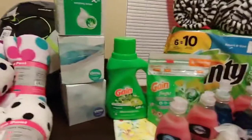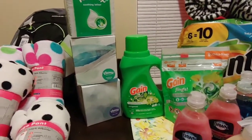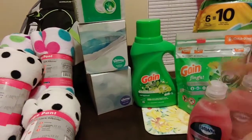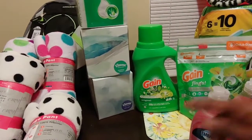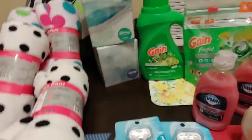With the razors, they're not on sale either — regular price $8.99 — but if you buy two you get a $6 ExtraBuck. On my app I also had a $2 off Venus razors coupon and a $3 off for $15 shaving needs coupon, so that's why I picked these up.